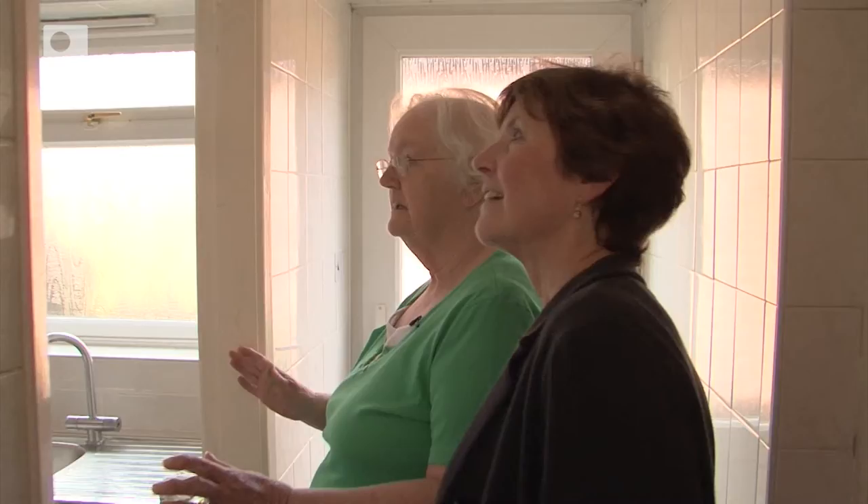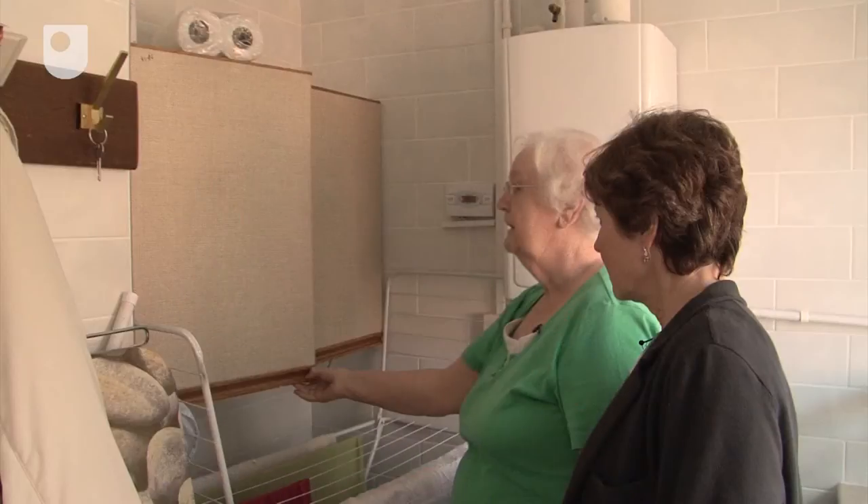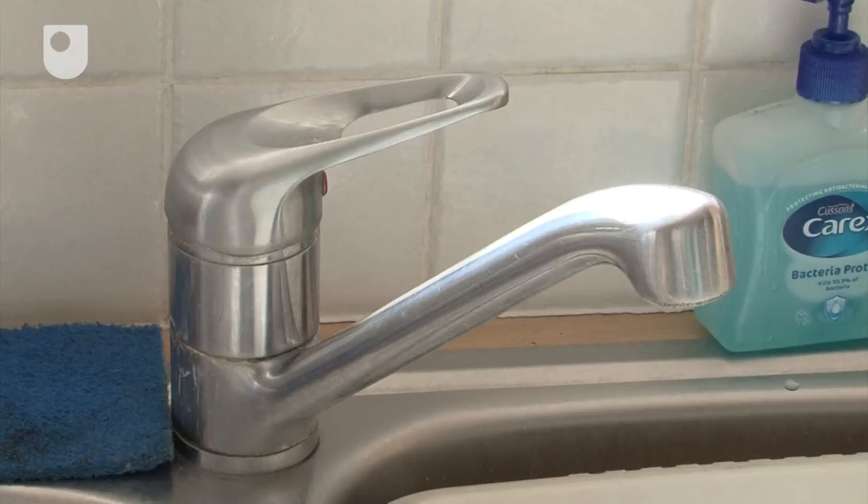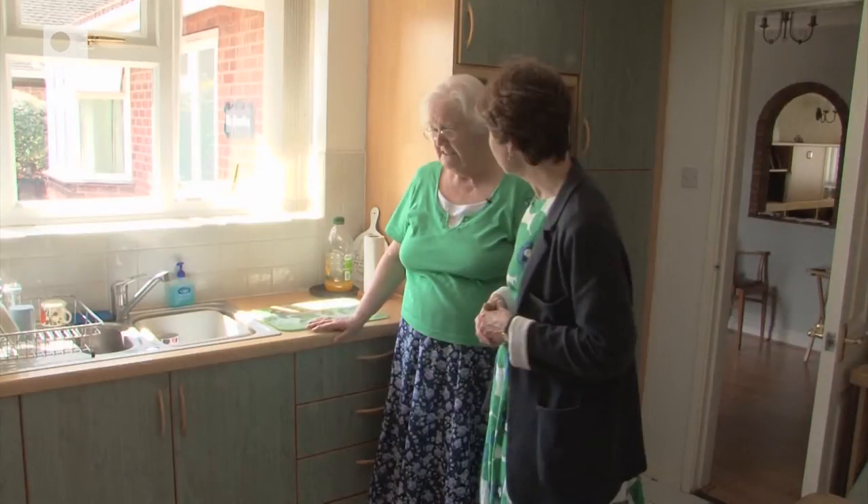She had the door taken away from her utility room to create space. The cupboards were lowered and non-slip flooring put in. Easy-to-use taps were put in the kitchen and higher work surfaces for someone like her who is tall.